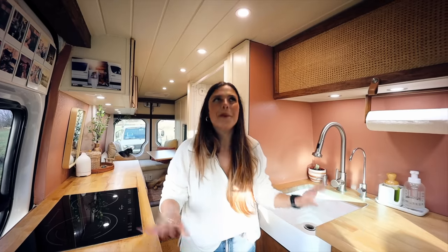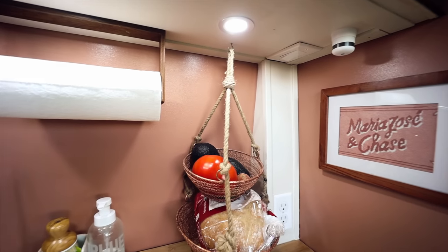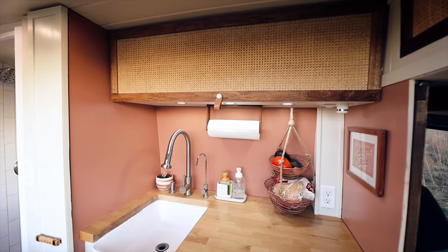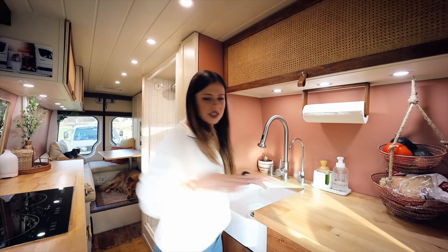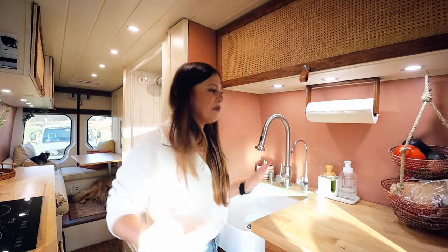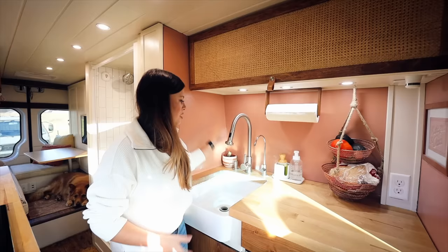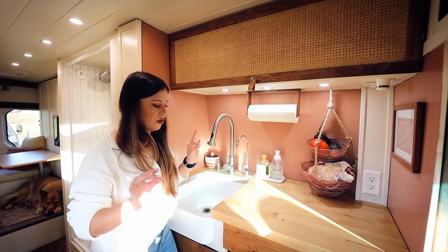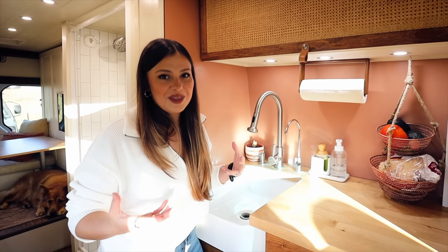Welcome to my favorite part of the whole van: the kitchen area. I love cooking and Chase loves eating, and we knew the kitchen was going to take most of the space. On this side we have the sink area — that way someone can do dishes while someone else is cooking without bumping around too much. We went with an undermount sink, a soap dispenser, and fresh water with four different filters so it's clean to drink even when we get water from somewhat suspicious places.